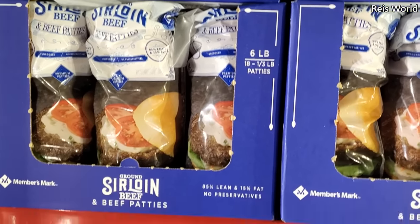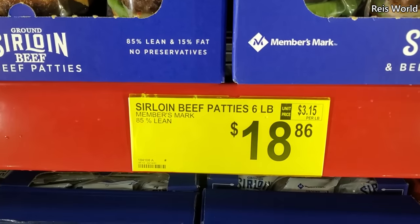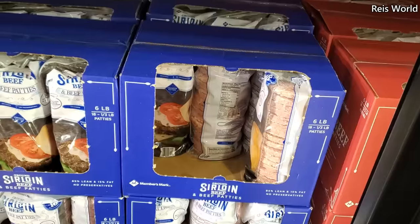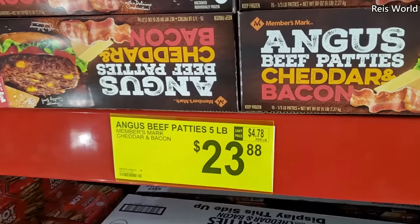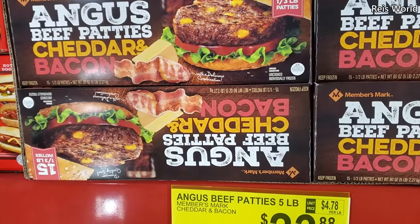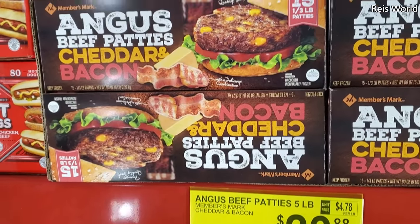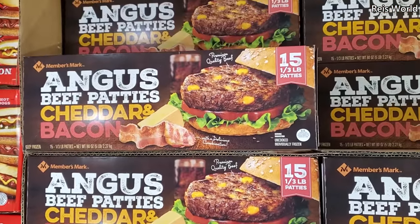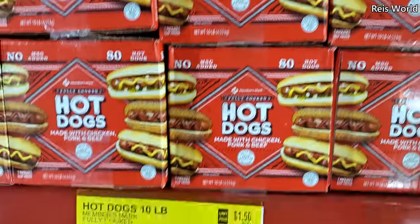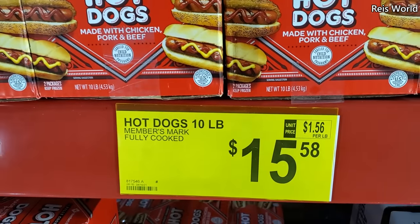We have sirloin, $18.86, 85% lean by Members Mark, you'll get 18 for $23.88. We have Angus beef patties with cheddar and bacon, and a 10 pound of hot dogs — looks like you get 80 for $15.58.